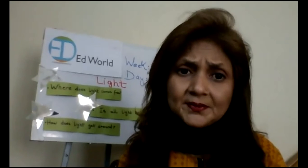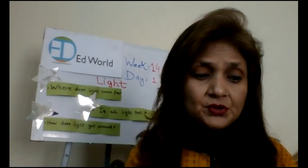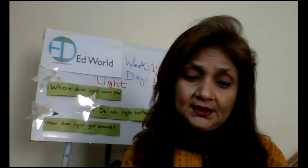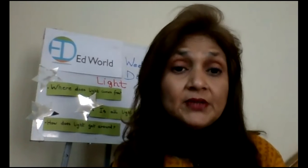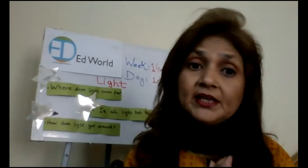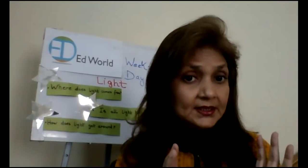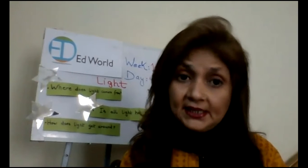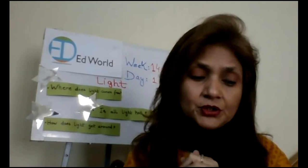Is all light hot? What do you think? No, all light is not hot. Because some kinds of light do not come from heat. Like the light we get from a firefly, and the light we get from a television — television gives us light but it doesn't come from heat. So all light is not hot. That question is also answered. Let's move on to the third one.